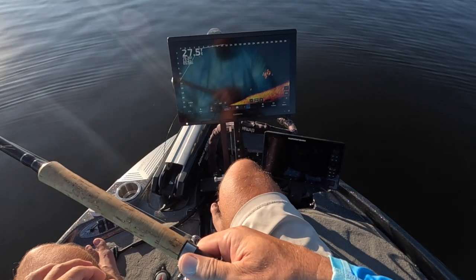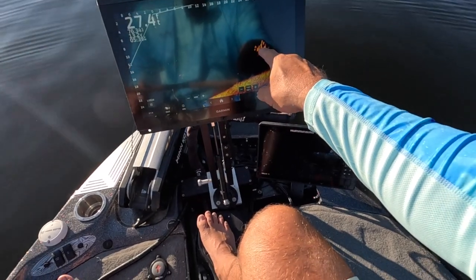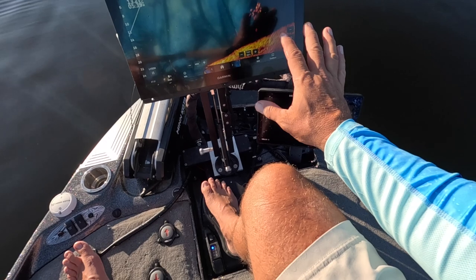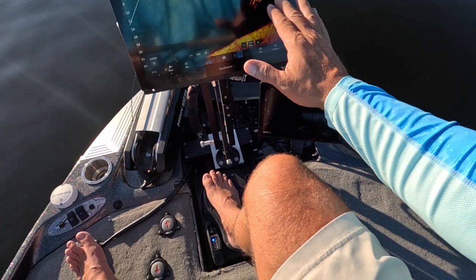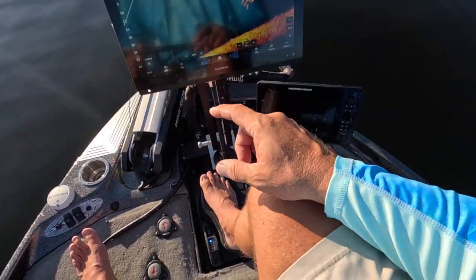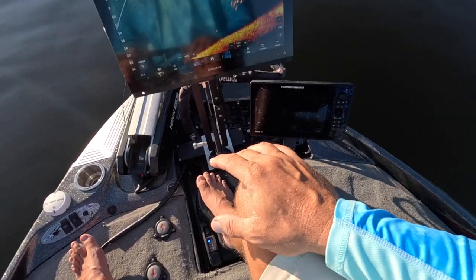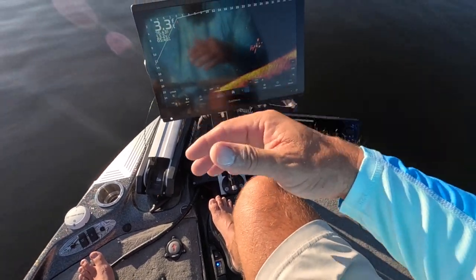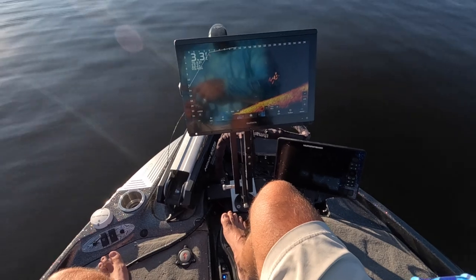Check out that school of fish right there — I'm telling you, fall is for everything. We've got a school of fish here and those are definitely crappie. We've got 76-degree water temperature, so the water has definitely gotten cooler. This is late in the day, mind you, so the sun usually hits it and warms it up — but look at these guys, 22 feet away.